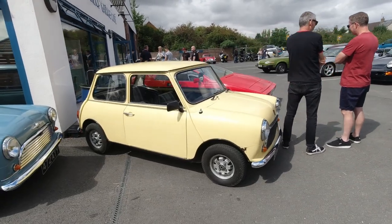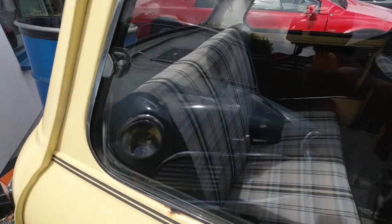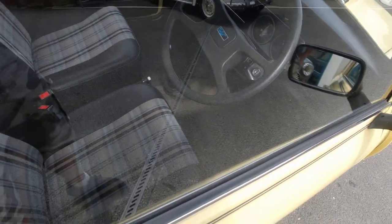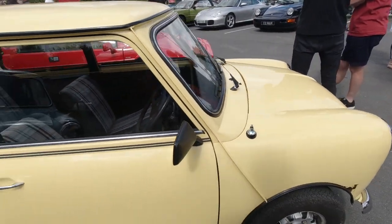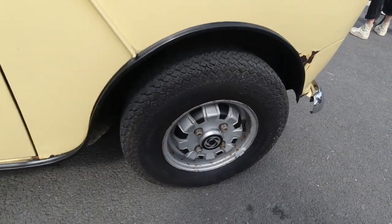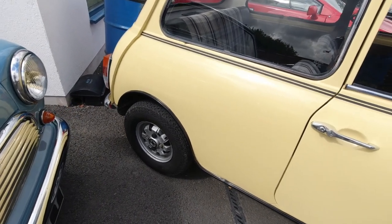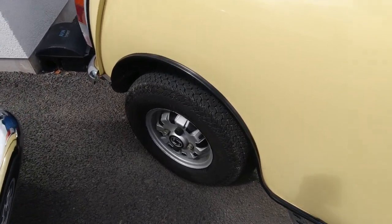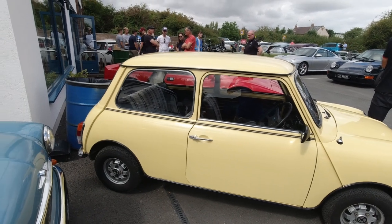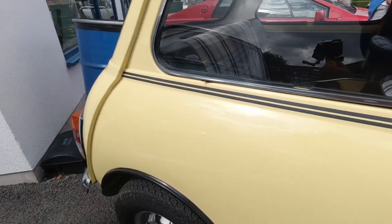This is a 1982 Austin 1000 HLE — obviously a Mini — and it belongs to Connor, who organised this car meet today. It's a lovely little car. He's got a couple of little cup holders in there, which are really nice. Tiny little wheels — love the original-style caps on there, they look really good. Obviously built during the British Leyland era, before it went over to Austin Rover. I like the colour on this one — not too dissimilar in style to my Mini, especially with the stripes on the side.